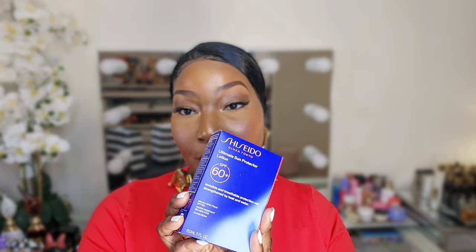I got the Shiseido Ultimate Sun Protector Lotion SPF 60+. It's invisible and breathable — strengthened by heat and water, so you can wear it in the pool or at the beach. Shiseido makes amazing sunscreens. I love them for vacation. They're super cute.